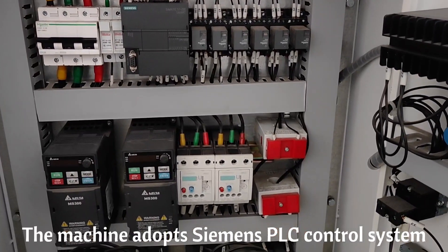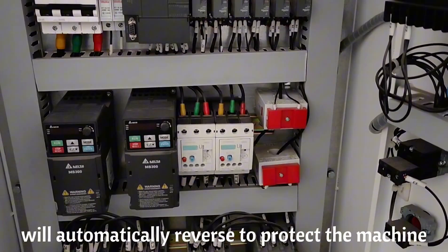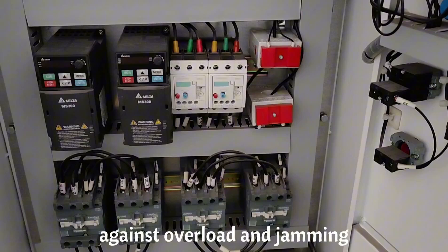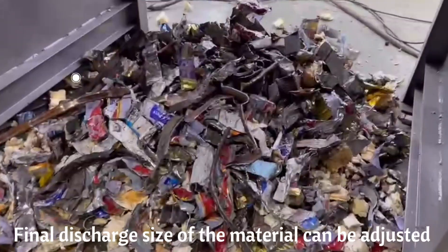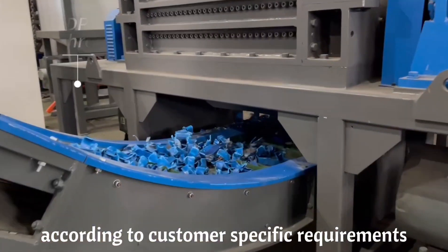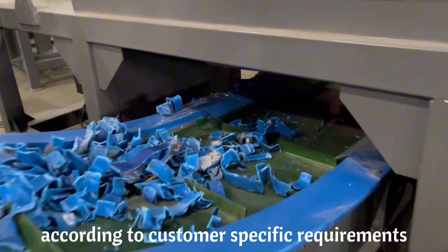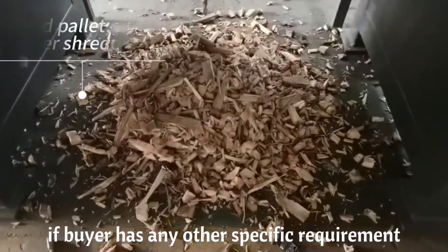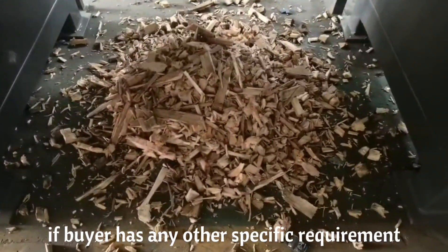The machine's Siemens PLC control system will automatically reverse to protect the machine against overload and jamming. The final discharge size of the material can be adjusted according to customer-specific requirements. We can also design and customize the machine if the buyer has any other specific requirements.